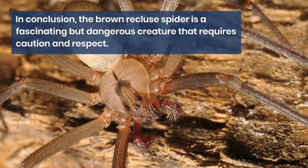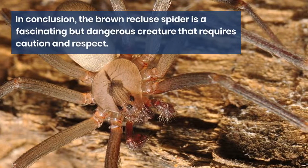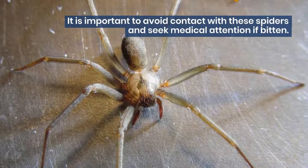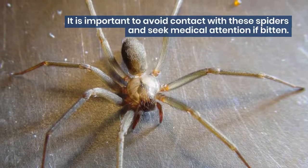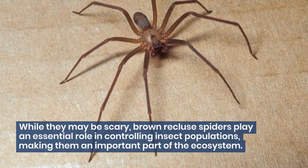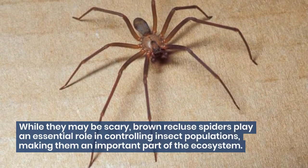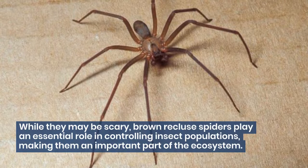In conclusion, the Brown Recluse Spider is a fascinating but dangerous creature that requires caution and respect. It is important to avoid contact with these spiders and seek medical attention if bitten. While they may be scary, Brown Recluse Spiders play an essential role in controlling insect populations, making them an important part of the ecosystem.